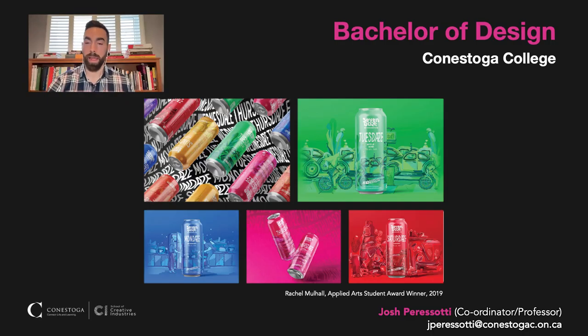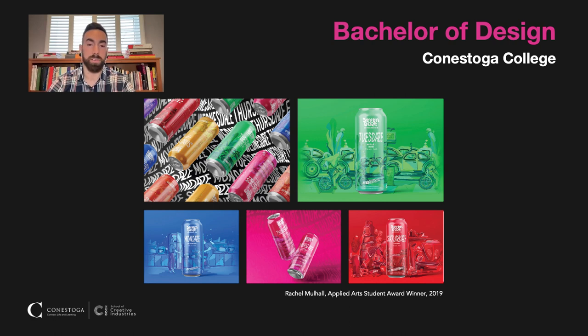I am the coordinator and professor in the Bachelor of Design program here at Conestoga College. I'm just going to share a little slideshow I've put together so you can get a better sense of what our students create and what you can end up doing in your future.